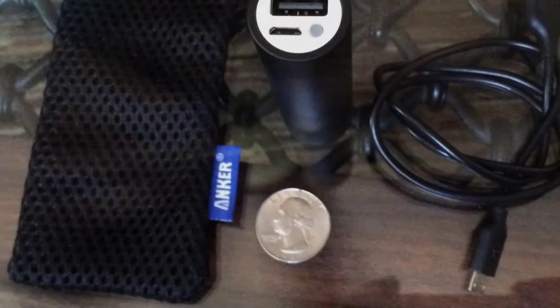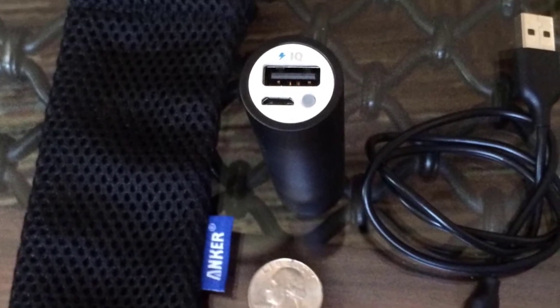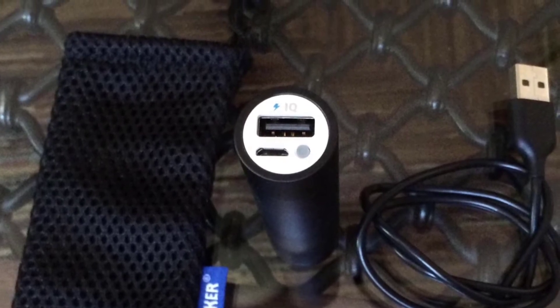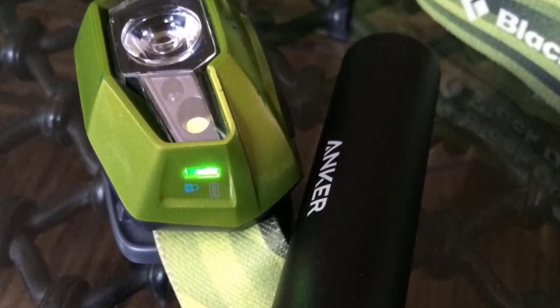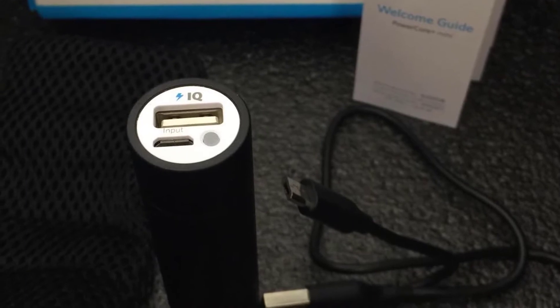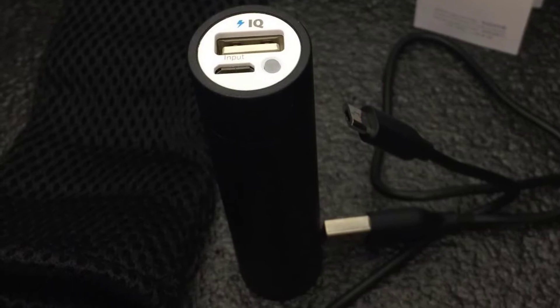Recharges in 3 to 4 hours with a 1 amp adapter (not included) and the included micro USB cable. High capacity adds over one charge to an iPhone 8, or at least 80% to the Galaxy S8 and other flagship smartphones. What you get: Anker PowerCore+ Mini 3350 milliampere hours premium aluminum portable charger, micro USB cable, travel pouch.